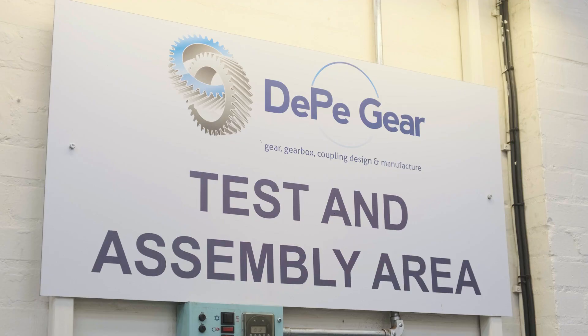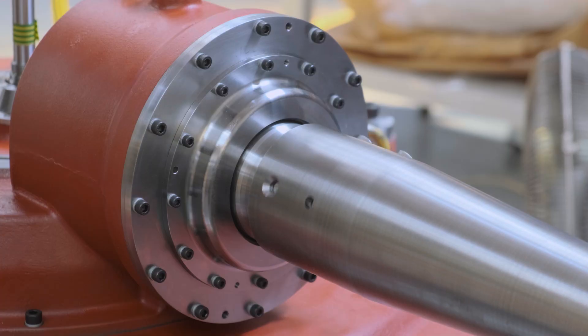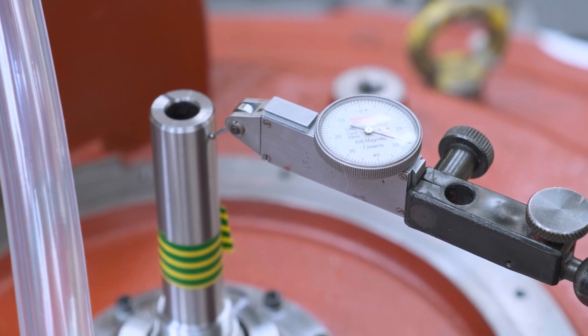Today we are witnessing the factory acceptance testing of the actuator mechanism — a vital subsystem that connects the motors to the blades and allows the blade pitching action to take place.